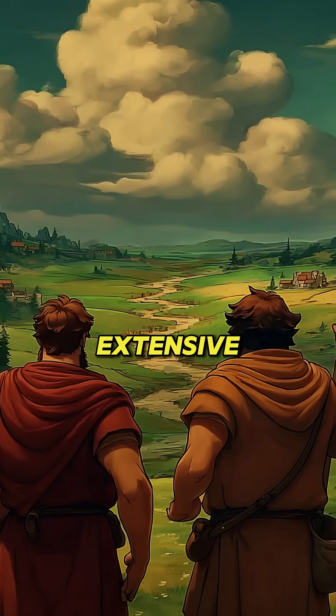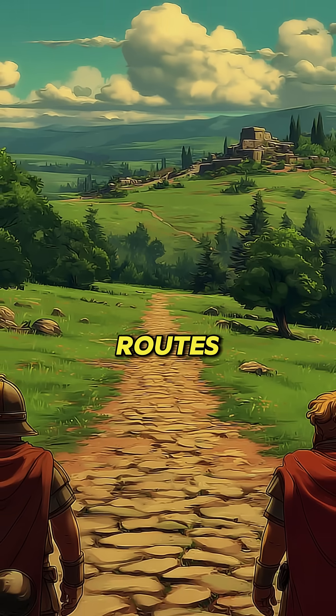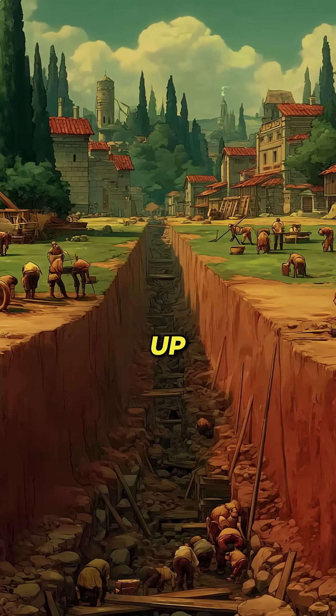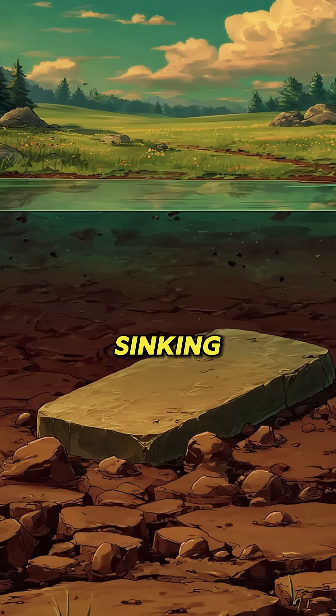The process began with extensive preparation. Roman surveyors carefully selected routes. Then laborers excavated trenches up to five feet deep until reaching stable ground. This prevented shifting or sinking over time.